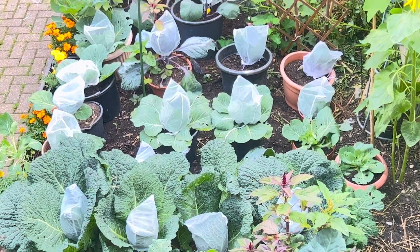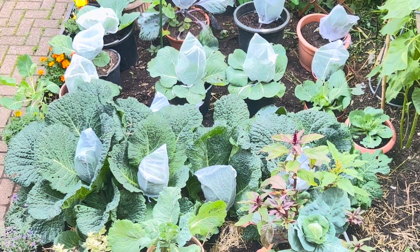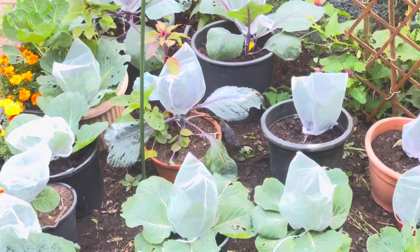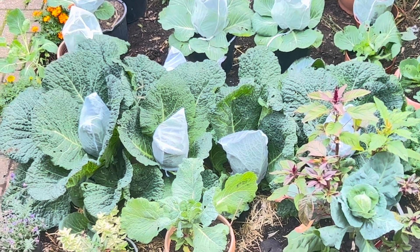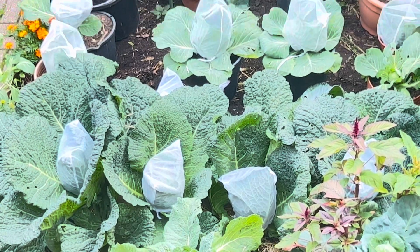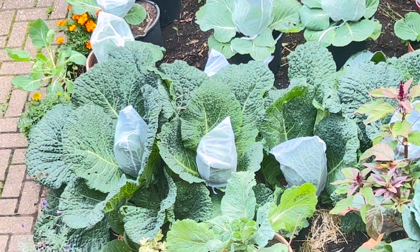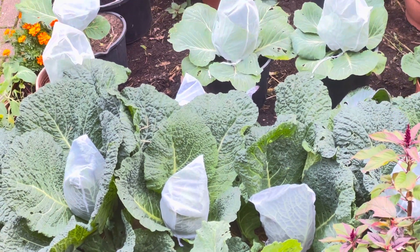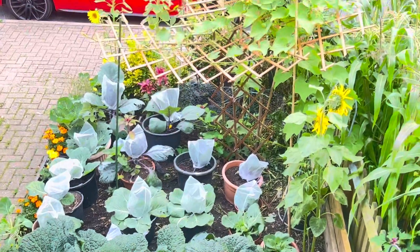What you're looking at are protective bags over the cabbages. This is to prevent the butterfly laying its eggs, and also the slugs and the snails — they've been giving us a hard time. These bags are the net fruit bags that I bought in Aldi — no advertisement here — but they work. They keep the cabbages clean and as you can see, they're really clean and pretty.